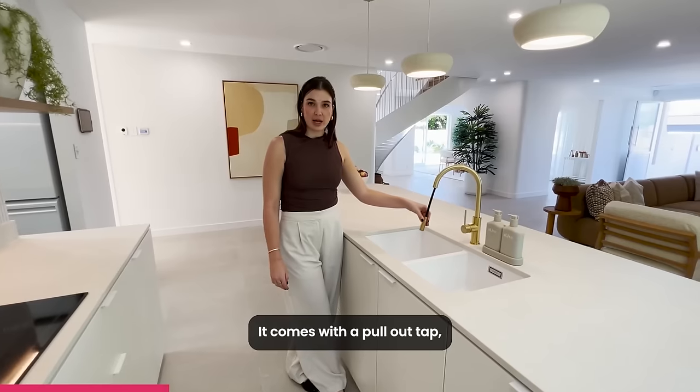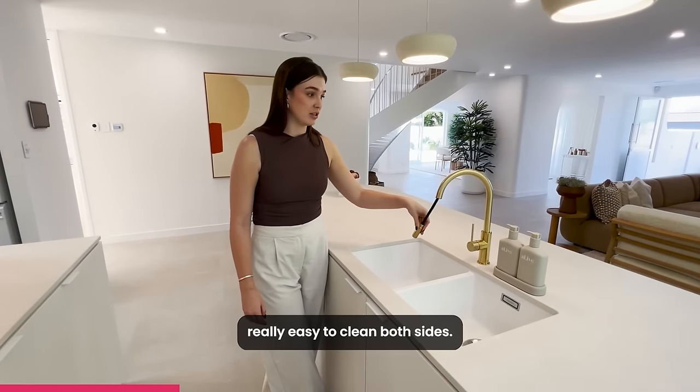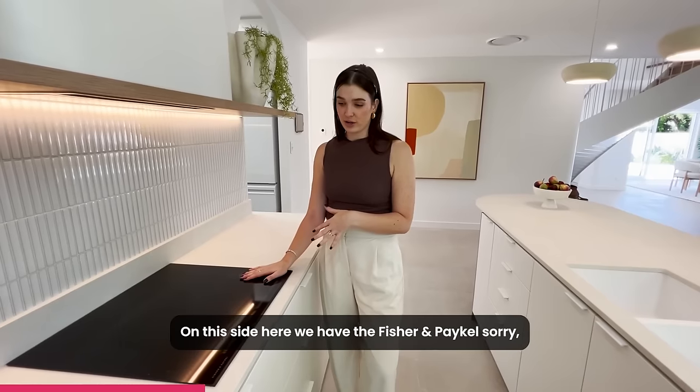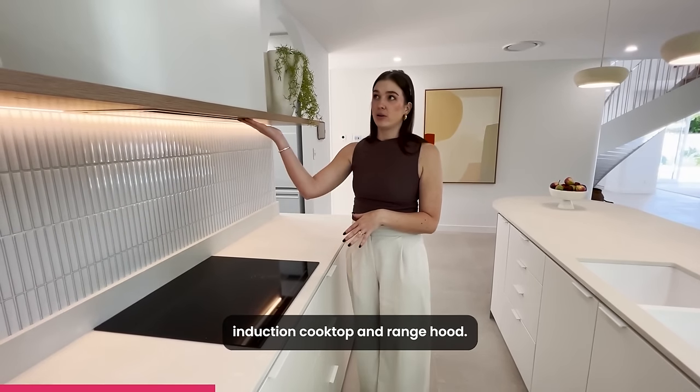It's Caesar stone, it comes with a pull-out tap — really easy to clean both sides, and it does swivel. On this side here we have the Fisher & Paykel induction cooktop and range hood.